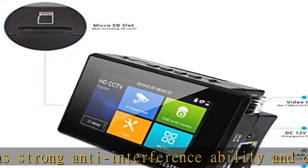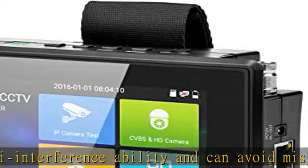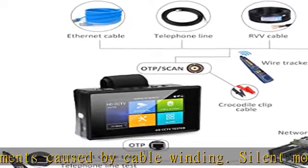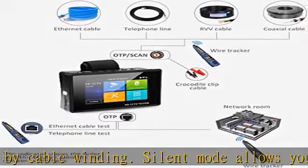Zooms in/out to increase productivity. Batch activate HikVision and DAHUA cameras, modify IP address, etc. Helps you overcome challenges and increase productivity.